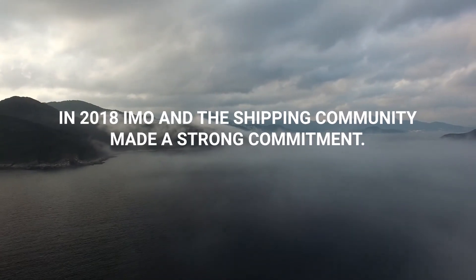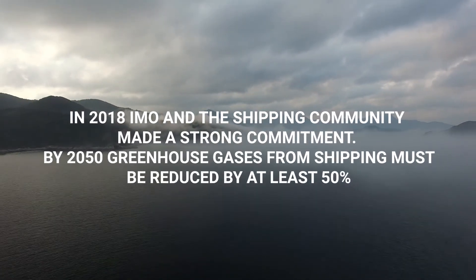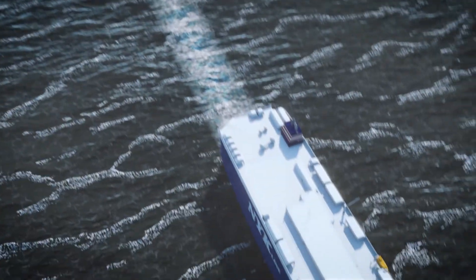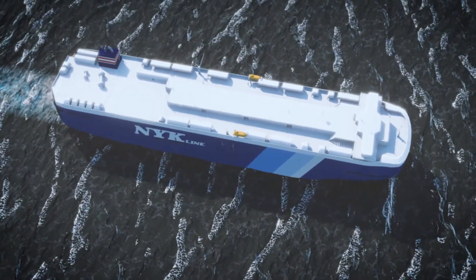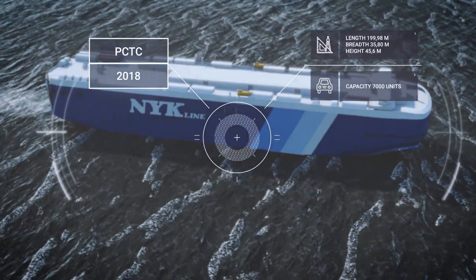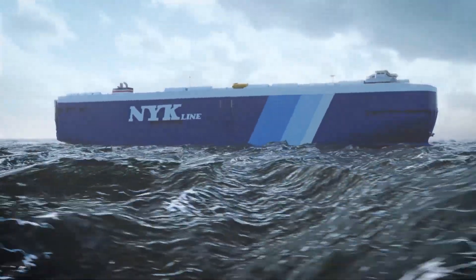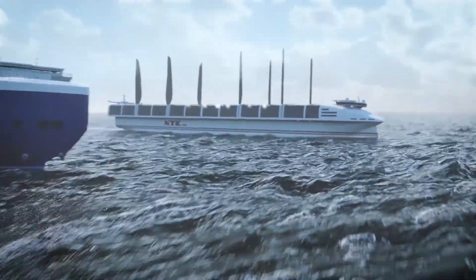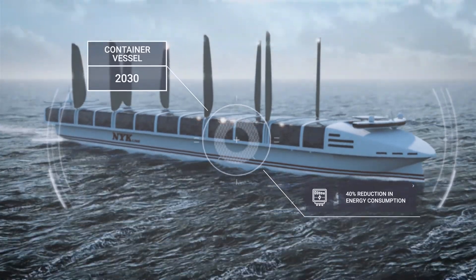In 2018, the IMO and the shipping community made a strong commitment. By 2050, greenhouse gases from shipping must be reduced by at least 50% from 2008 levels. For an individual vessel, the reduction needs to be far greater. In order to achieve this goal, the journey must start now by implementing new and existing technologies. Continuous development towards lower energy demand, higher efficiency and cleaner fuel is a journey that will ultimately result in emission-free ships.